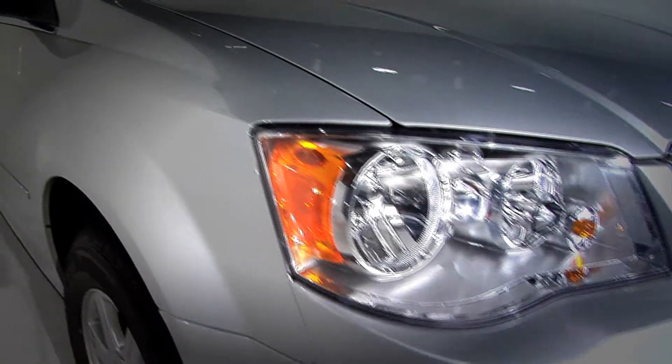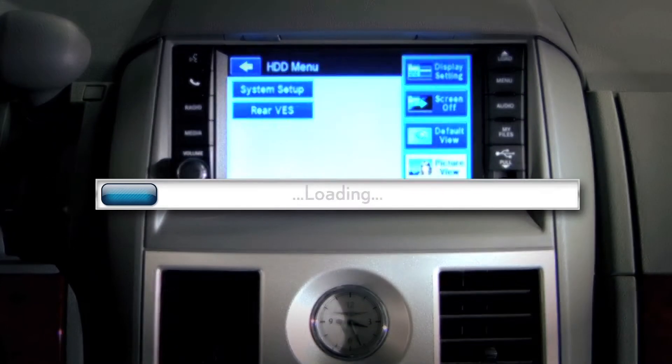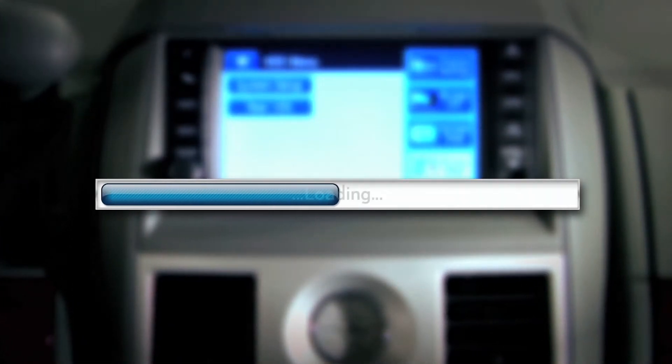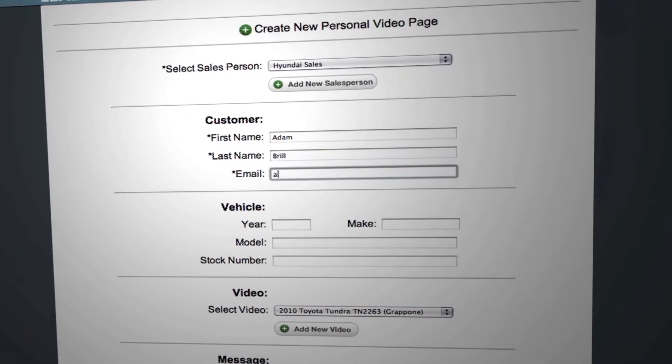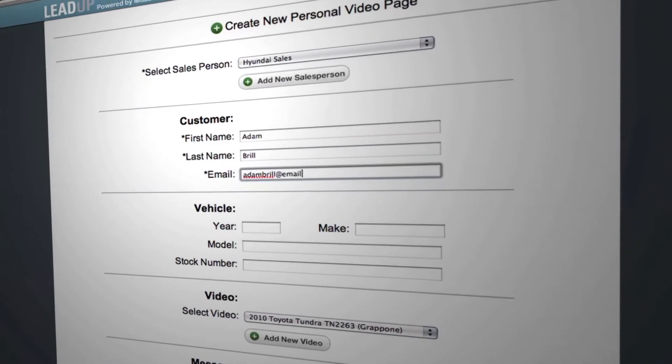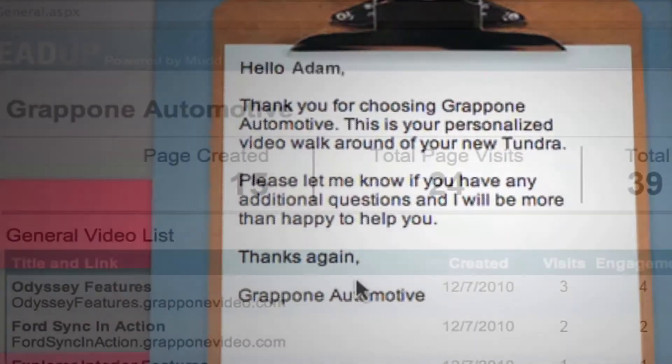Here's how it works. After a dealer receives a lead, they record a short video to demonstrate the features and benefits of the vehicle being shown. Then the dealer uploads the video and creates a LeadUp. Creating a LeadUp is as simple as entering basic information and writing a customized message for the lead. After that, it's all about sharing — LeadUp creates a personal site for each lead with their name and information in it.